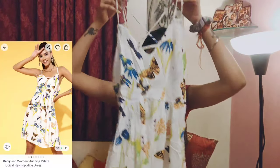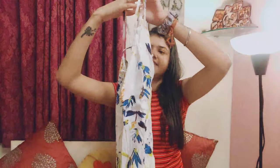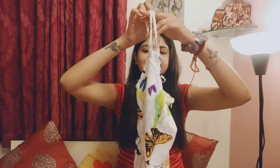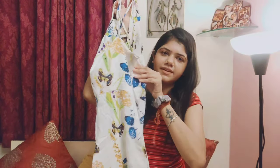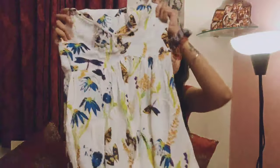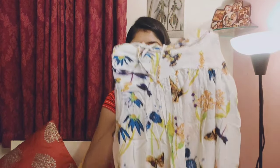The next product I have is a very cute white floral dress. As you can see, it has a strap button, and just look at the back — the back is so beautiful. It has a zip in the back and it fits very well. It is a fit and flare dress.